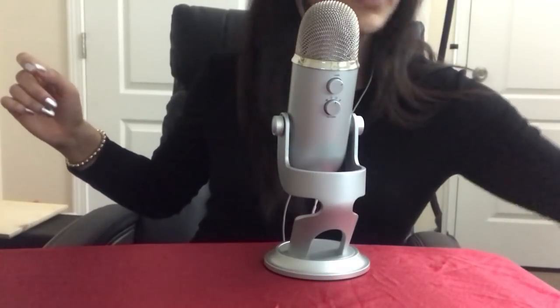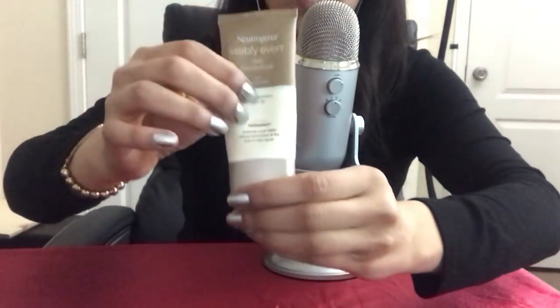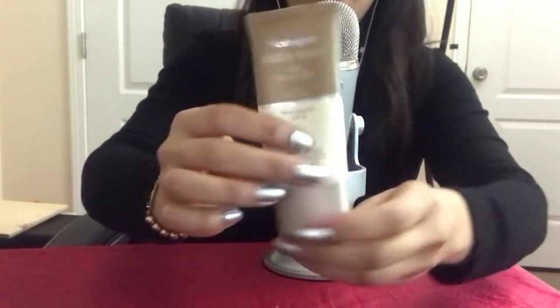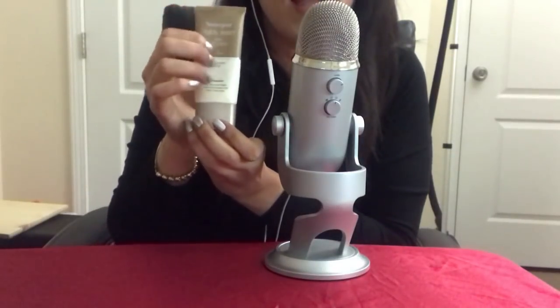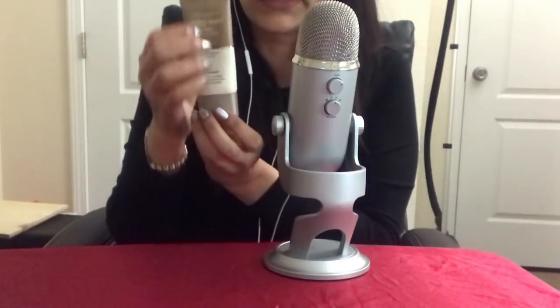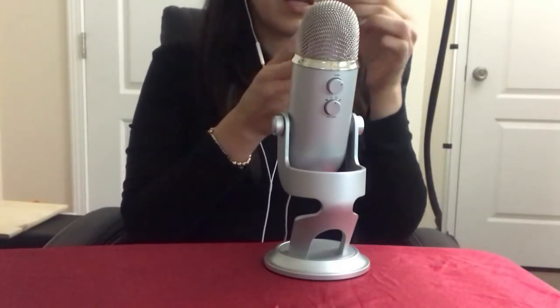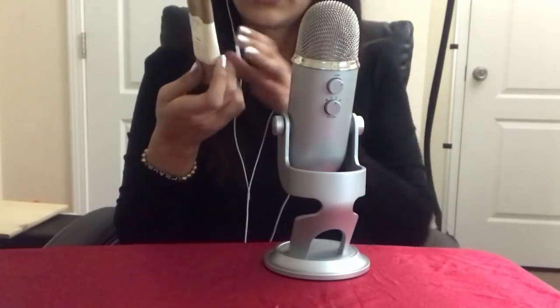The next item is this Neutrogena Visibly Even Daily Moisturizer. As you can see I'm almost done — I have a little bit more but I decided to include it in the empties. This is a daily moisturizer with sunscreen SPF 30, and I usually apply this before applying my makeup. I think I will repurchase it — it's good, it doesn't leave you with oily skin, which is great. It also has essential soy that helps reduce blotchiness and the look of dark spots.